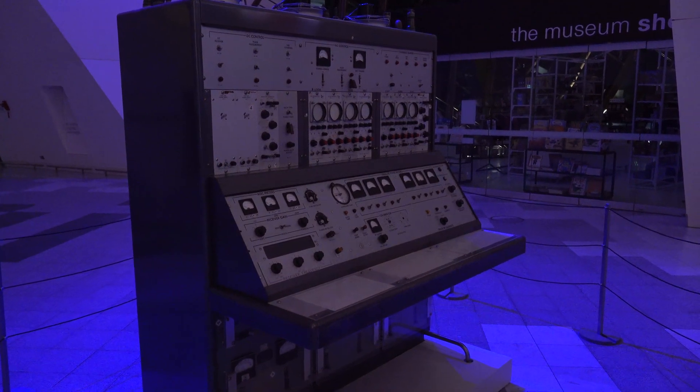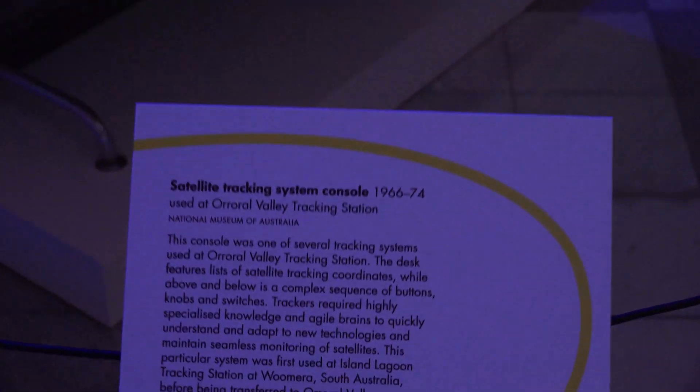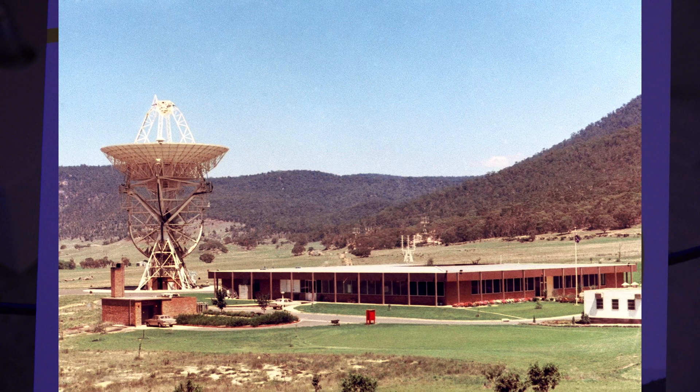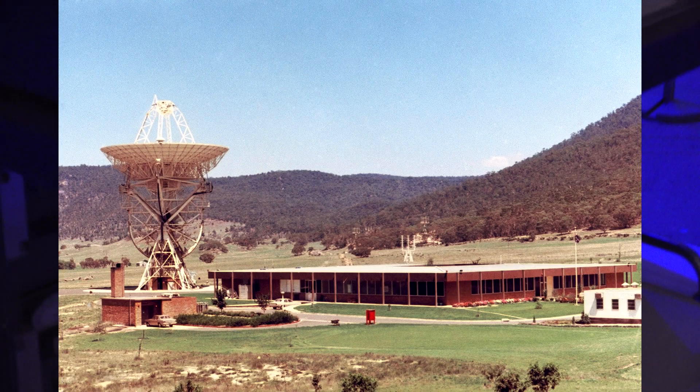Here we have an original tracking station console. It's not from Honeysuckle but it's from Aurora Valley, and it would have been very similar to what was used at Honeysuckle at the time. Let's take a look.